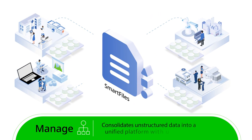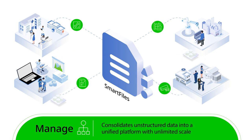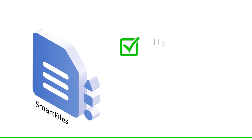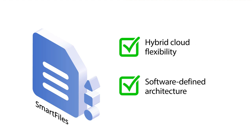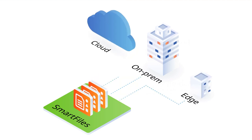SmartFiles consolidates unstructured data into a unified platform with unlimited scale to slash your costs by as much as half. With hybrid cloud flexibility and software-defined architecture, data can live on-prem, at the edge, or in the cloud using your preferred hardware.